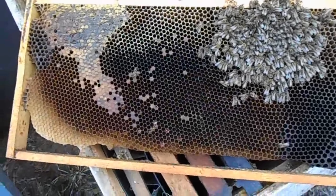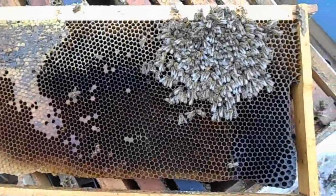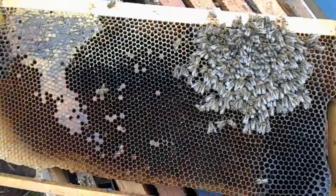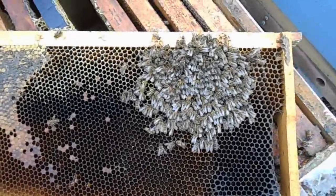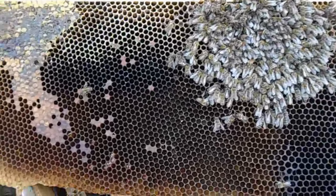We're in February, 53 degrees, bees are out here flying a little bit. I came up to check a couple hives — this particular hive here at the house I have lost.